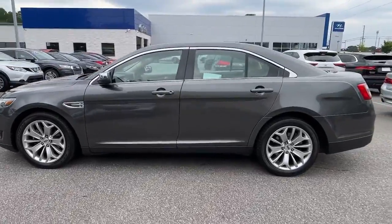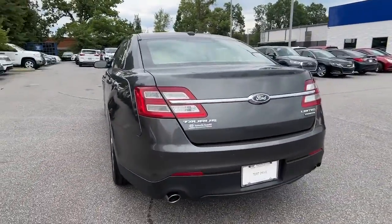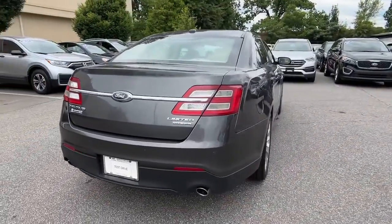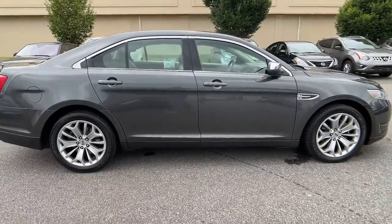Take a closer look at this elegant Ford Taurus, the full-size sedan that prioritizes passenger comfort and smooth power. Its bold, sophisticated style infuses every drive with confidence and panache.